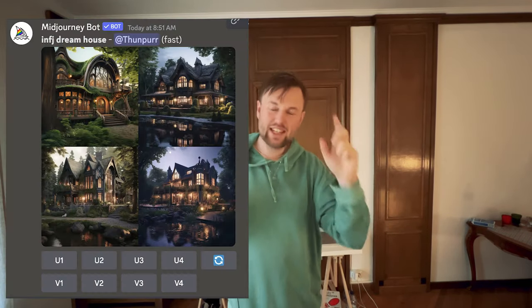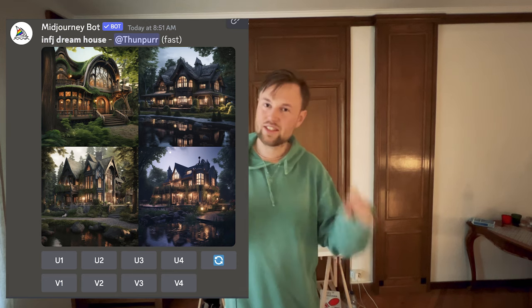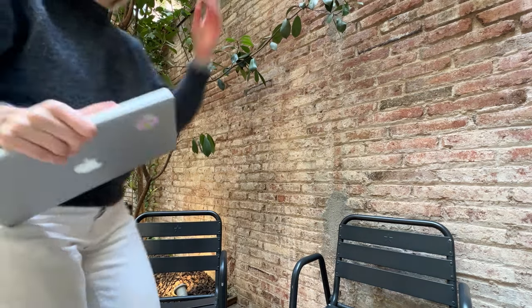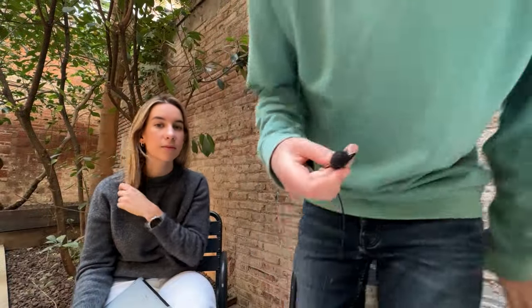In today's video we will be designing the dream house for each of the 16 personalities. Have you ever wondered what your dream house might look like? Well, let's find out. This video also includes interviews with some of the 16 personalities so you can see how people in real life would describe their own place and how different personalities might prioritize different things in a house or apartment.